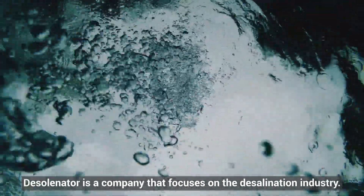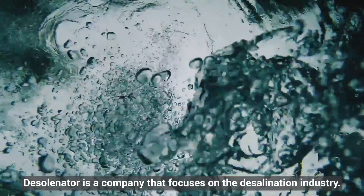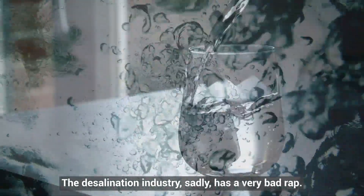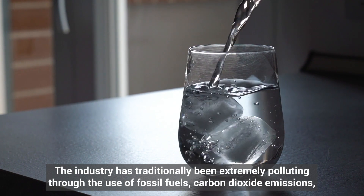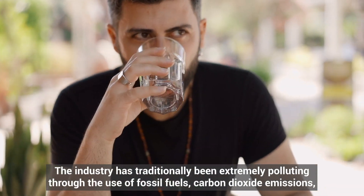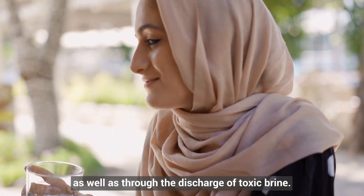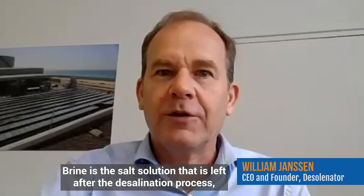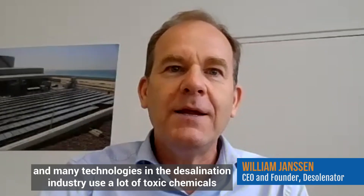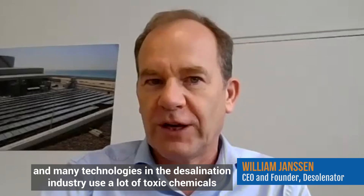Solinator is a company that focuses on the desalination industry. The desalination industry sadly has a very bad rap. The industry has been traditionally extremely polluted through the use of fossil fuels, carbon dioxide emissions, as well as through the discharge of toxic brine. Brine is the salt solution left after the desalination process, and many technologies use a lot of toxic chemicals and flush these back into the ocean.